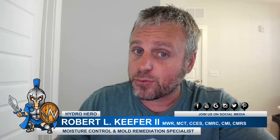Hi, Robert Kiefer here with Hydro Hero. In this episode of Get Educated, we're going to ask the question: what is iron bacteria and why is it a problem?